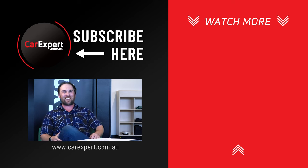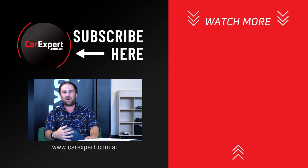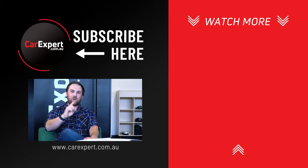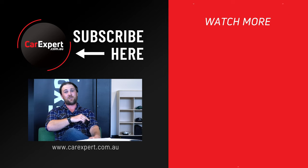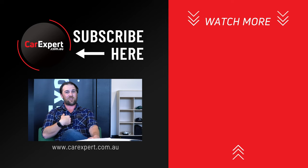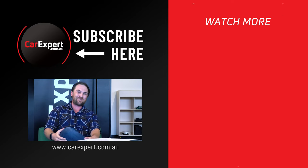Thanks for joining me once again. Hopefully next week we return to normal operations but I think this has worked quite well — I quite like the face-to-face setup. Let us know what you think. Thanks everyone for tuning in — we'll be back next week. Don't forget to subscribe if you're on YouTube, follow us or download us if you're on an audio platform, and leave us a five-star review because we appreciate it.